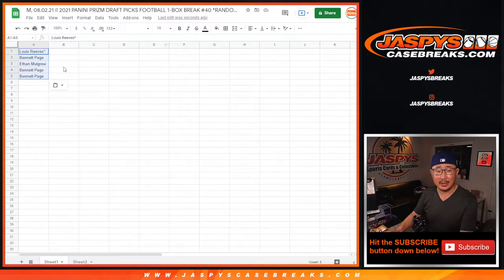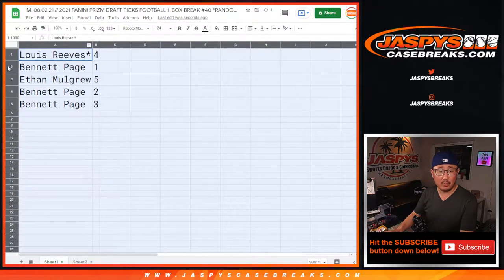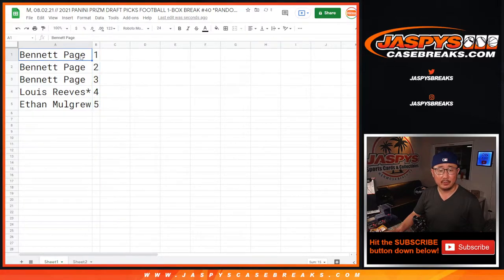Four, one, five, two, three. So Louie with four, Bennett with one, Ethan with five, Bennett with two and three. Let's do these in numerical order here. So Bennett, look at this — you got one, two, three. And then we'll do Louie pack four and Ethan pack five.